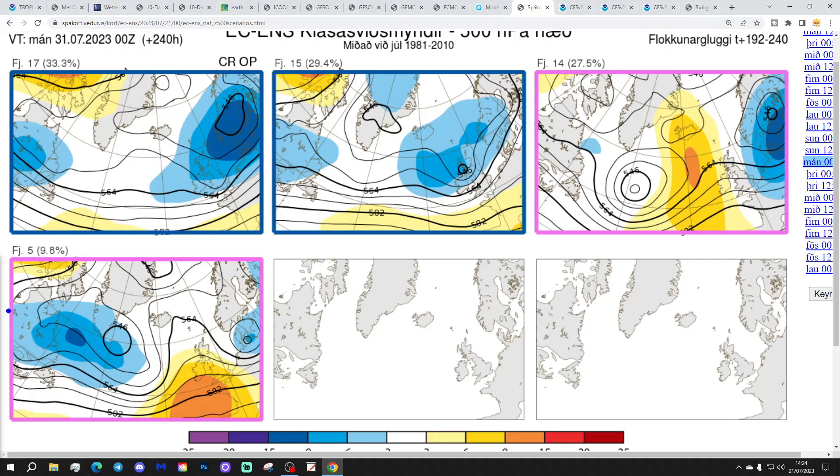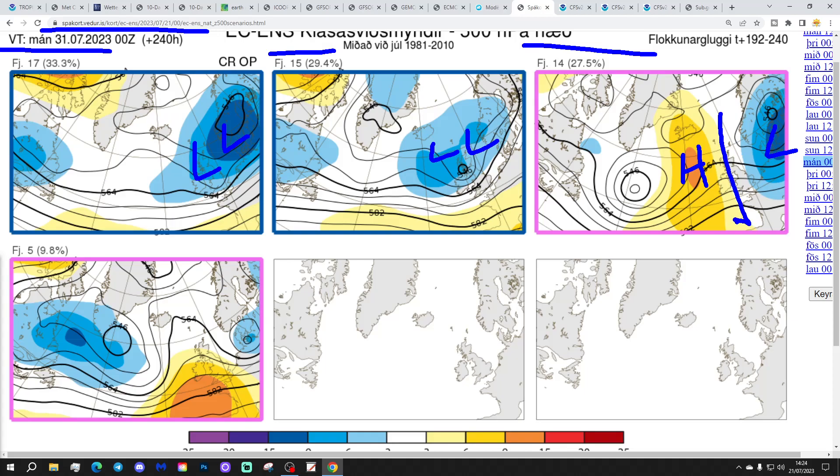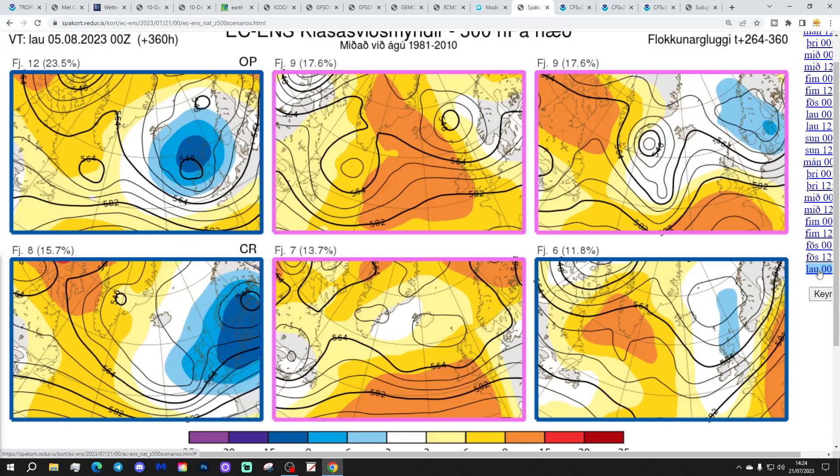These are the options on the table within the ECM ensemble for day 10 — the final day of July. 17 members show low pressure to the east — cool and wet. 15 members show low pressure dominating to the north. 14 members show low pressure to the east with a ridge of high pressure in the Atlantic and winds coming in from the northwest — cool and showery. And 5 members show high pressure ridging up from the south, giving something a little drier, but still probably quite cool and showery, especially to the north.